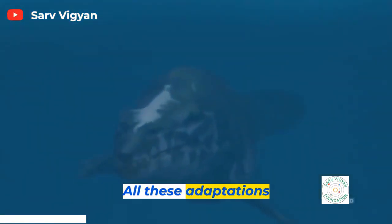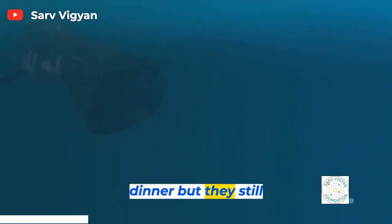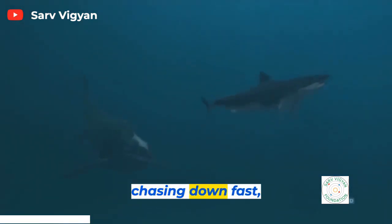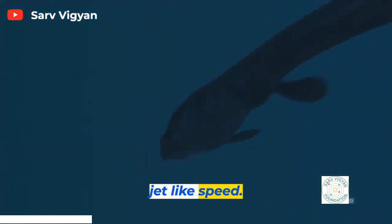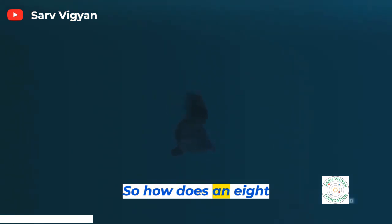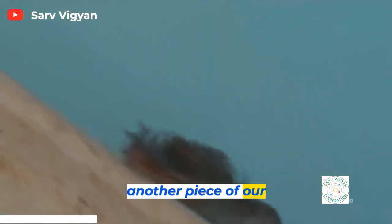All these adaptations mean Mosasaurs have a good chance of locating dinner, but they still have to catch it. Chasing down fast, elusive prey requires jet-like speed. So how does an 8-ton, 50-foot monster propel itself? This alligator has another piece of our formula: a massive tail.